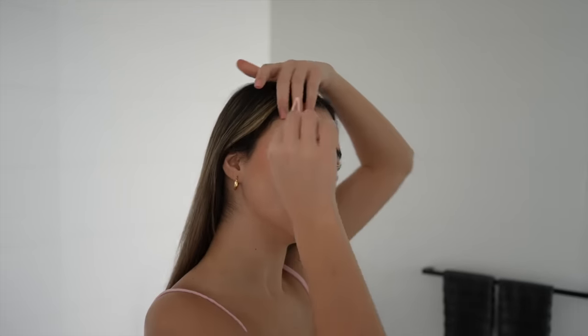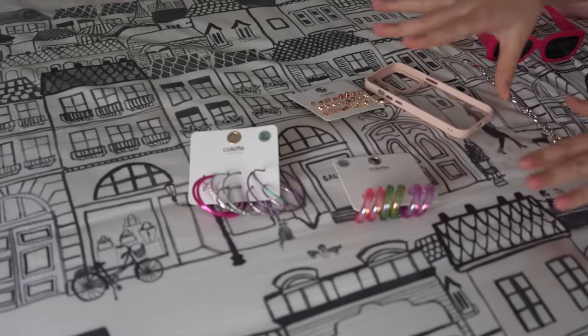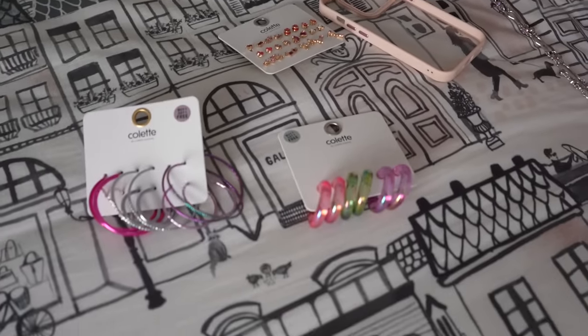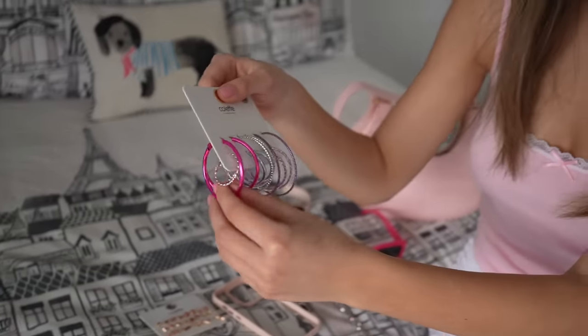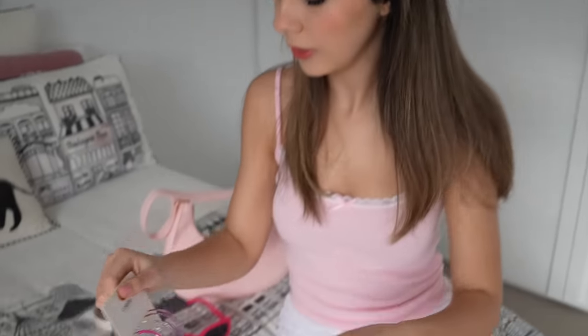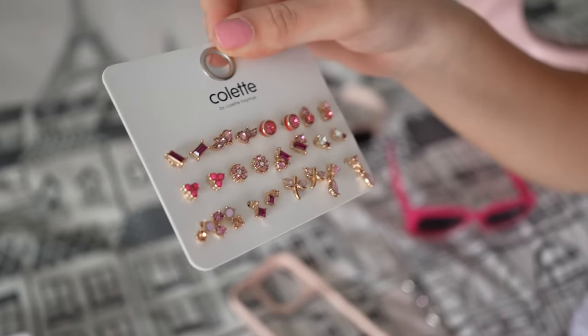Just a simple hairstyle — let's accessorize a little bit. I picked up some earrings from Colette. I'm a little conflicted about which ones to wear. I think I'm going to go with these hot pink ones — they have little light pinks as well. Maybe I'll wear the hot pinks in my main piercing and in my seconds I might wear the other ones, and then these studs in my thirds.